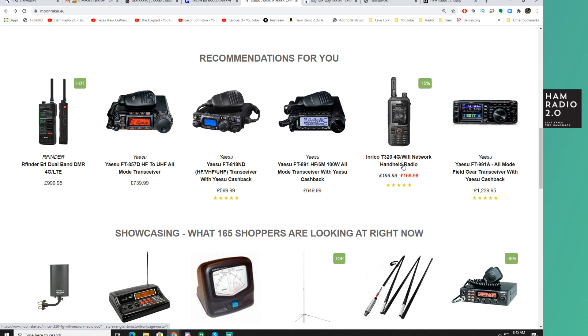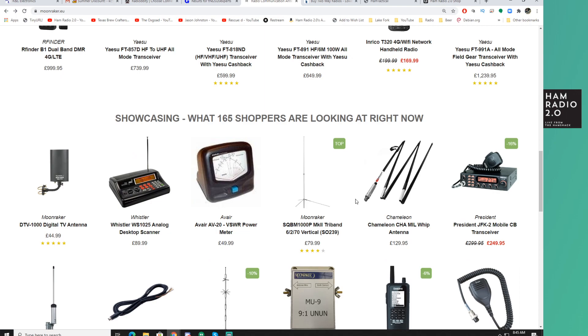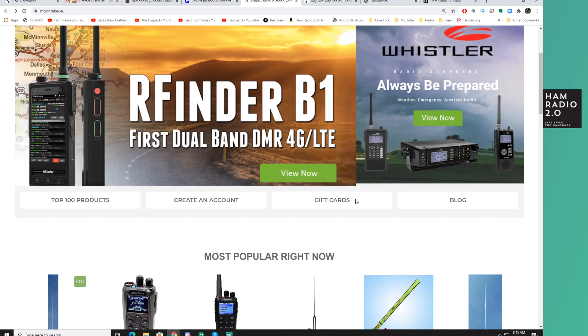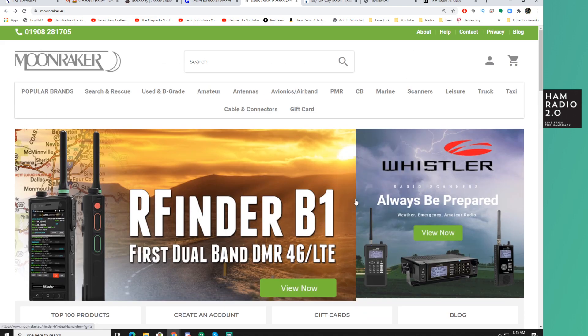Either way, if you want an 857 you better act now because these will be gone soon. They also have an Enrico T320 4G Wi-Fi network radio. He's got a lot of other stuff down here — moonraker.eu for folks overseas in the European Union.